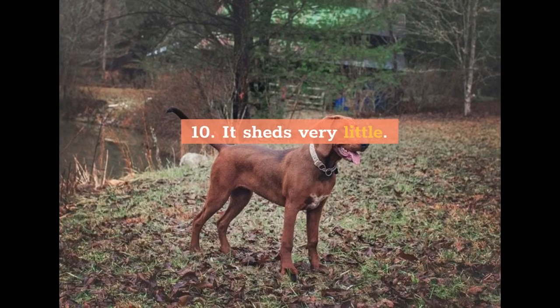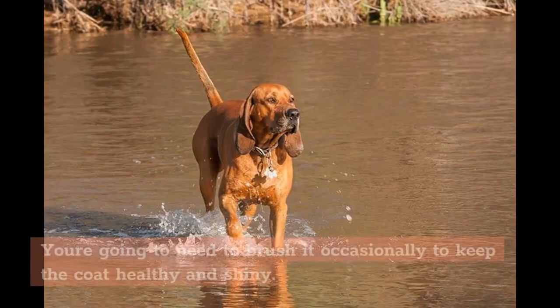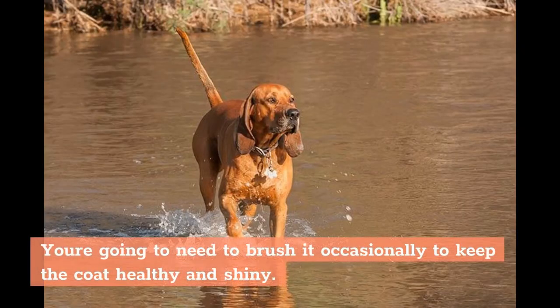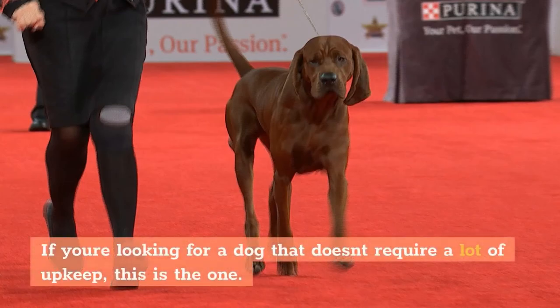10. It sheds very little. You'll be glad to know that this breed sheds very little hair. You're going to need to brush it occasionally to keep the coat healthy and shiny, but apart from that, grooming of the Redbone Coonhound is very minimal. If you're looking for a dog that doesn't require a lot of upkeep, this is the one.